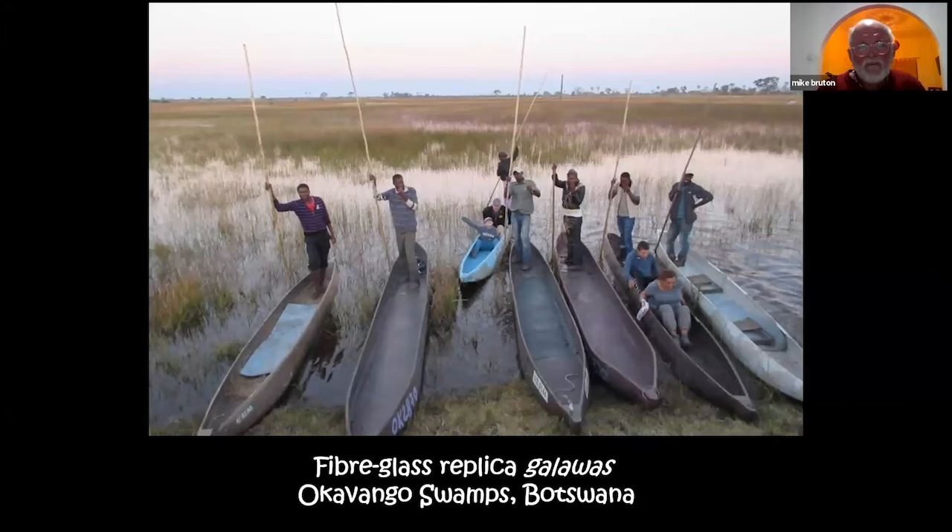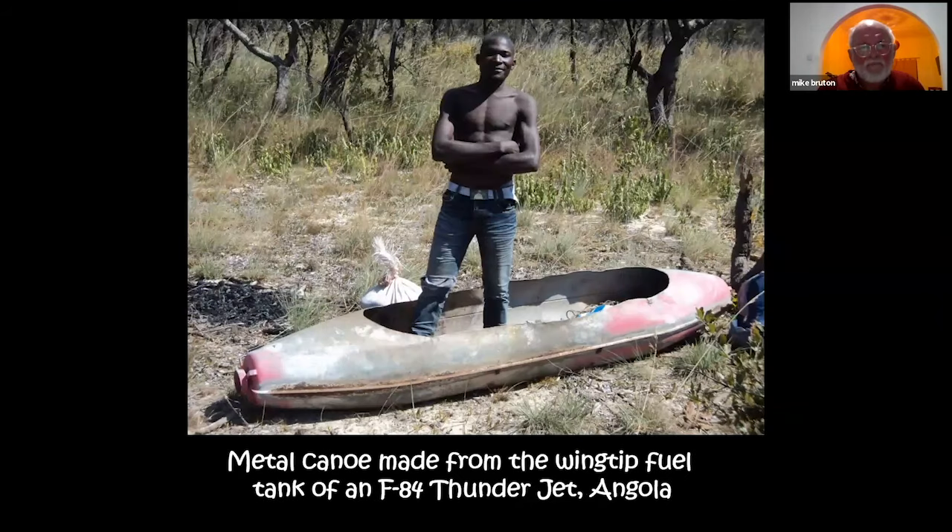As an example of innovation, a fisherman in northern Angola found the wingtip fuel tank of an F-84 Thunderjet, carved a hole in the top, and uses this rather precarious structure to go fishing.